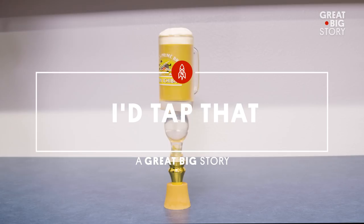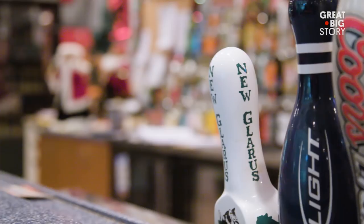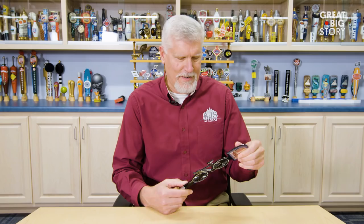I definitely would try that beer. So a guy walks into a bar and the first thing he does — if it's me — I look at what's on tap. Certainly the unique tap handles peak your interest and might push you to try that beer.